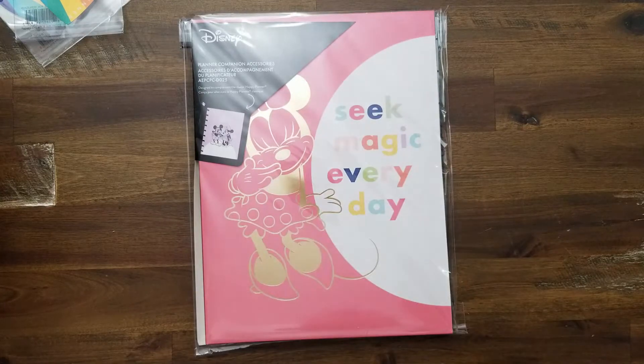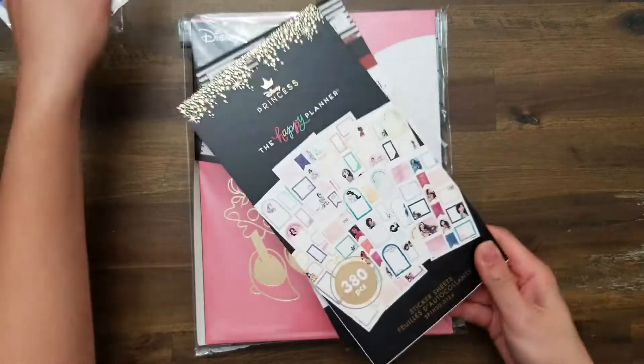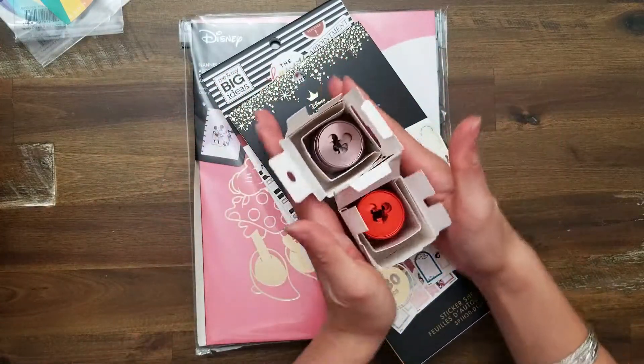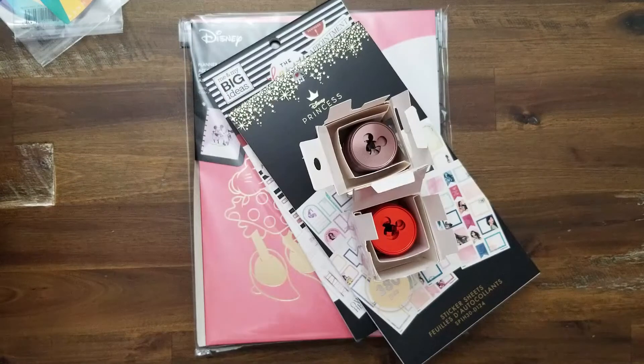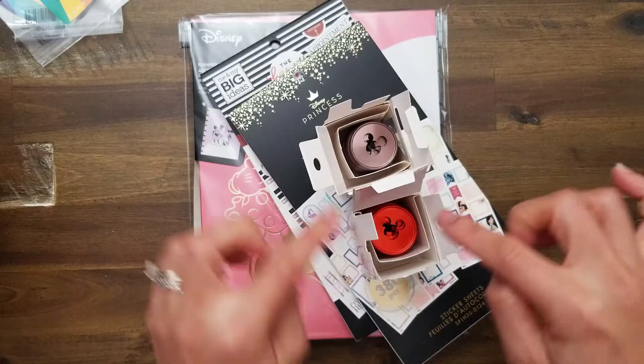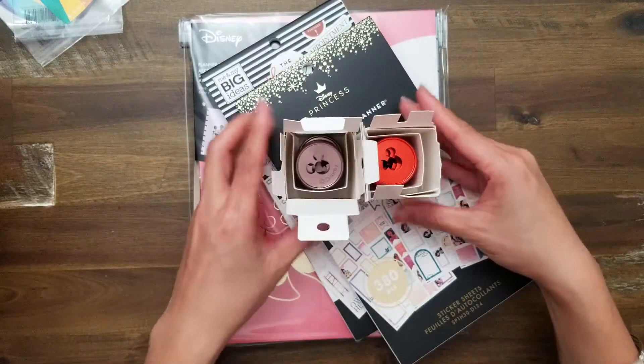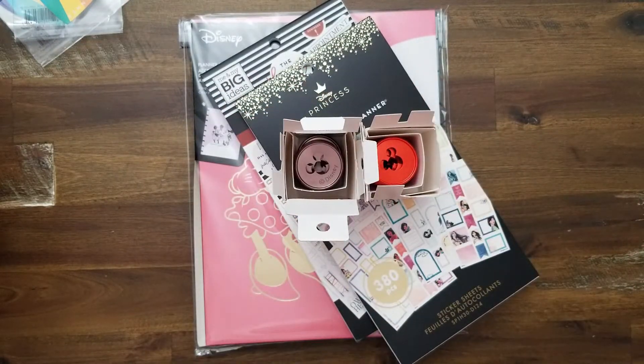That's my haul — very, very small. I love these discs and I love the two books. I'm so excited to do some plan-with-me's with this stuff. Be on the lookout for how these end up in my planners. I hope you enjoyed this video — if you did, give it a thumbs up. If you haven't already, subscribe to my channel, and until the next video, bye guys!